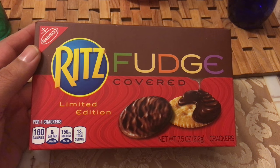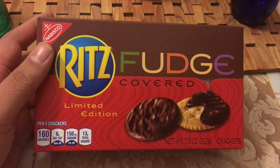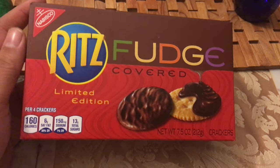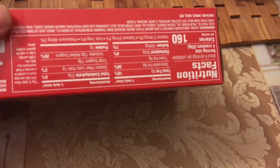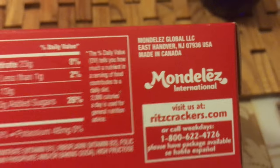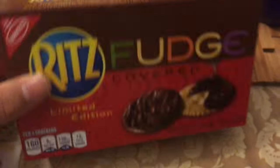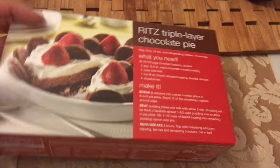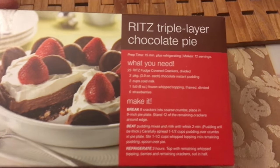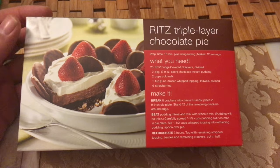Hey, what's up guys, this is Maudie213 coming to you live and in color from the homestead. Today on Taste Test Tuesday, we're gonna try these Ritz Fudge limited edition. How do you pronounce that — Mondelez? All right, so you want to scan something, go ahead. Triple chocolate cake — good god, that looks pretty good. Let's give this a shot.